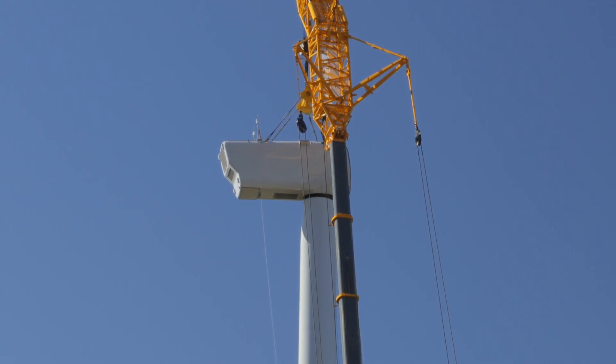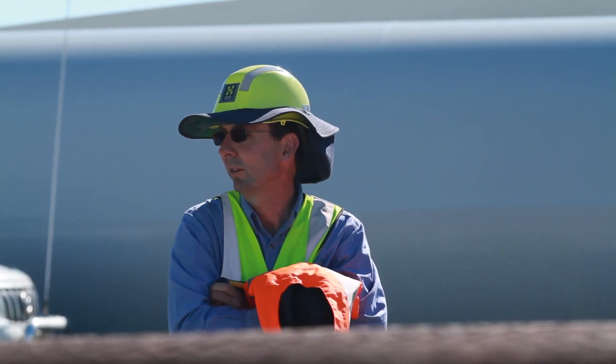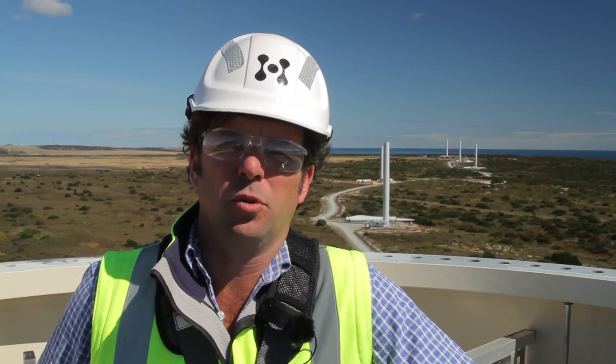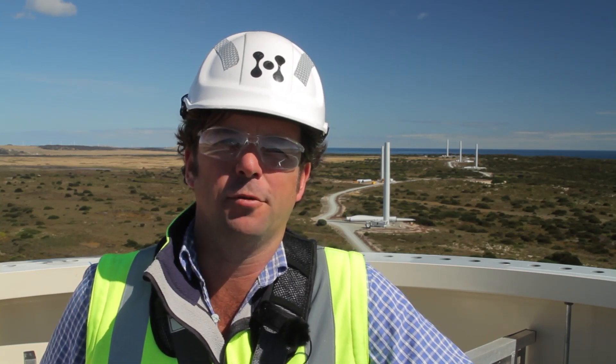We've instigated a morning and evening shift in order to get the lull in the wind in the early morning and the same in the evening at sunset. So with all that said, it's pretty satisfying to be standing here at the top of a mid-section watching our first turbine being lifted, 12 months after we started.